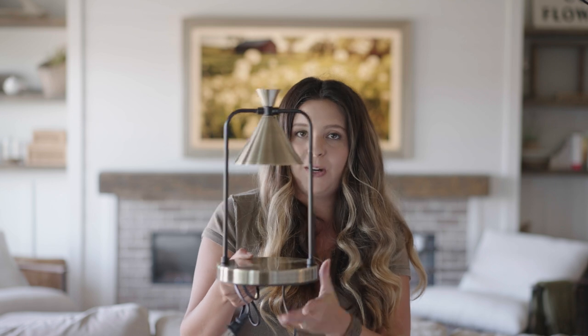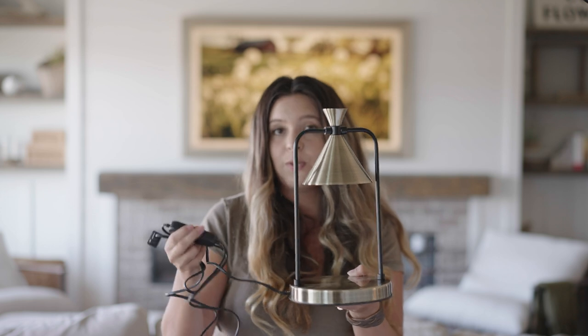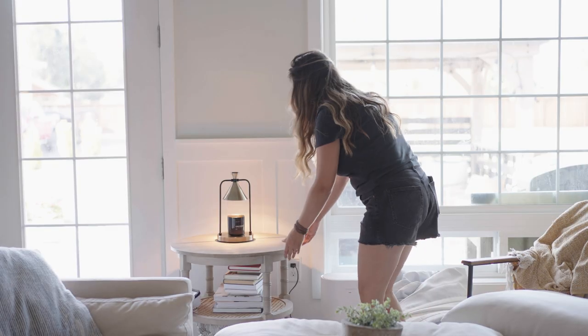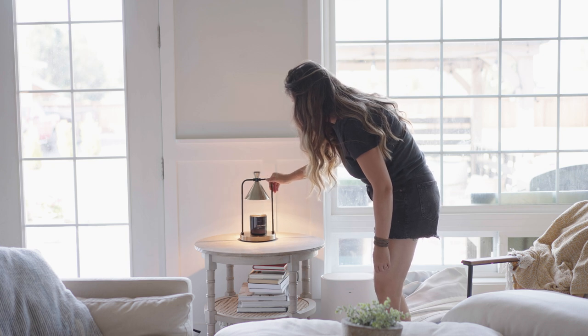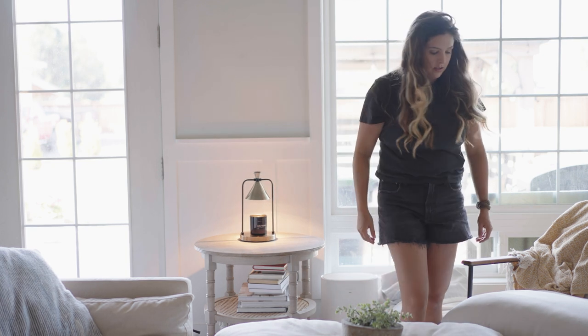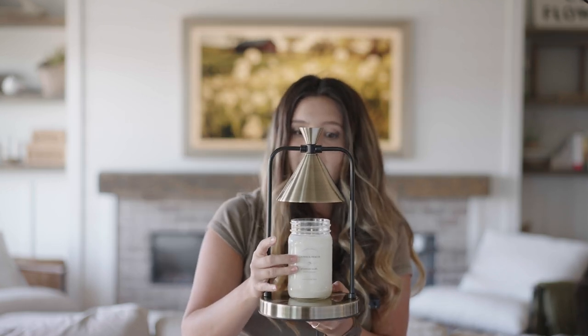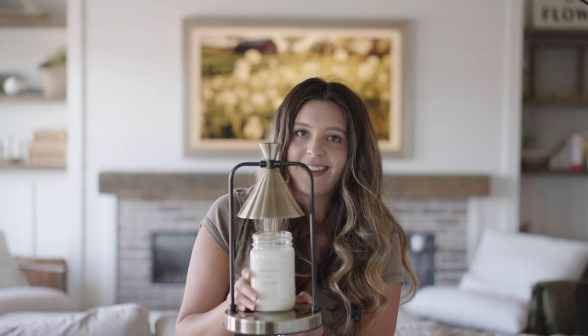Now if you're somebody that forgets to blow out your candles or has little ones, this is going to be a great one for you. It is this candle warmer. You simply just plug it in, you turn it on, there's a built-in remote, and you can pick even how many hours you'd like to leave it on for, which I think is really neat. They've got lots of different designs — I chose to go with the gold one. You simply just put this right under. It comes with two light bulbs and it's going to make your house smell so good without having to light that candle.